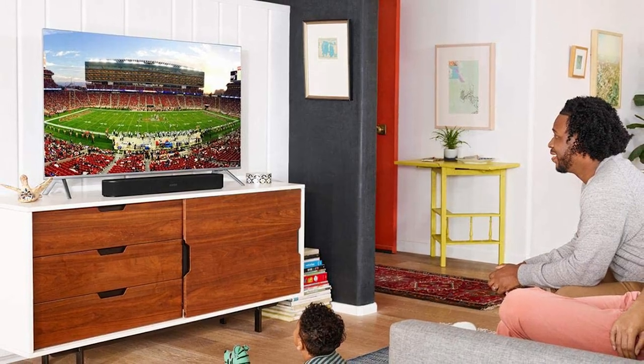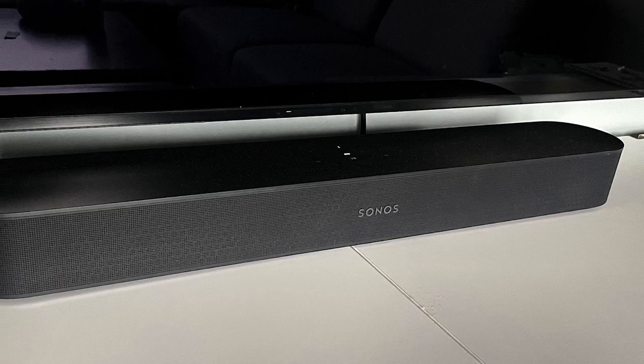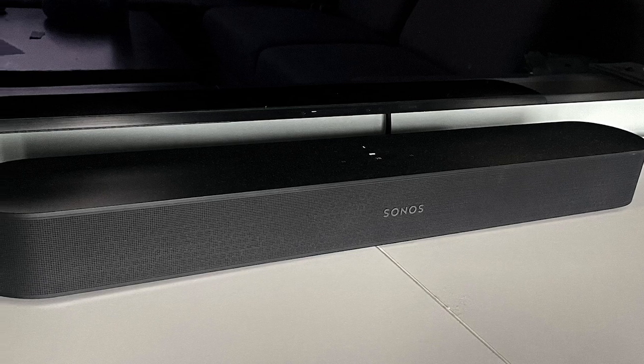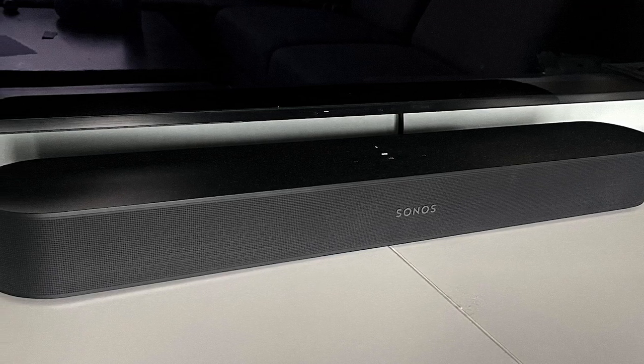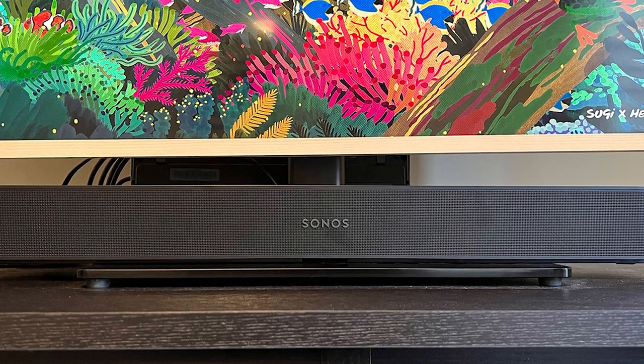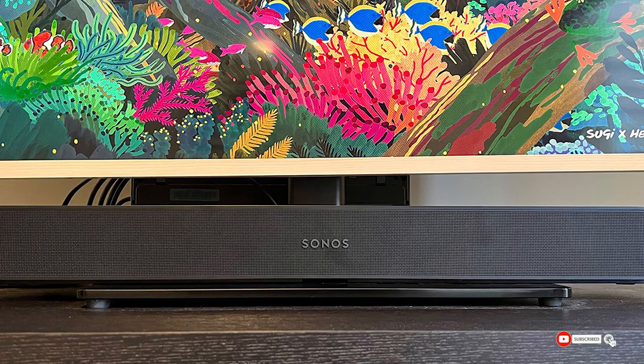On the rear, you will get an Ethernet port, HDMI slot, power, and a Wi-Fi button. The soundbar comes with an app rather than a remote to perform functions like volume control and linking up speakers. The app offers over 60 audio services that are compatible with the Sonos Beam.